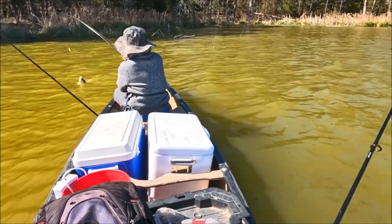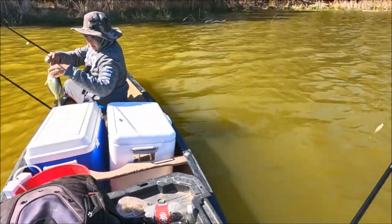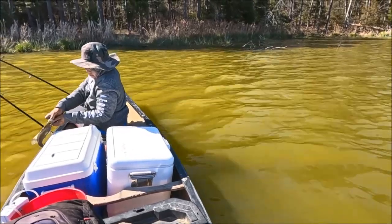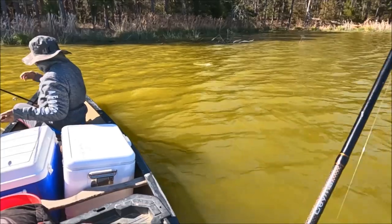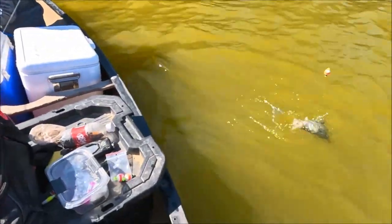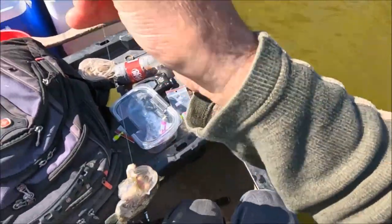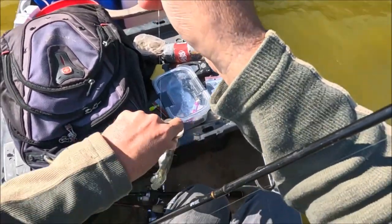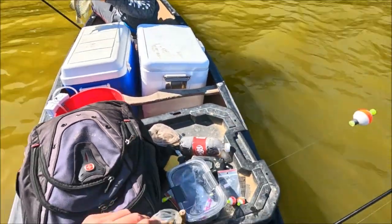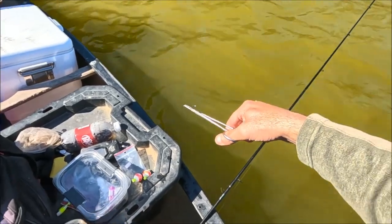Looks like a female — yeah, that's a female. Females are real pale looking compared to the male, not as much black on them. Doubles guys! I got the male, she got the female. This thing swallowed the hook bad — gotta use pliers on him. We definitely got our numbers up now — I'd say at least we're at 40.